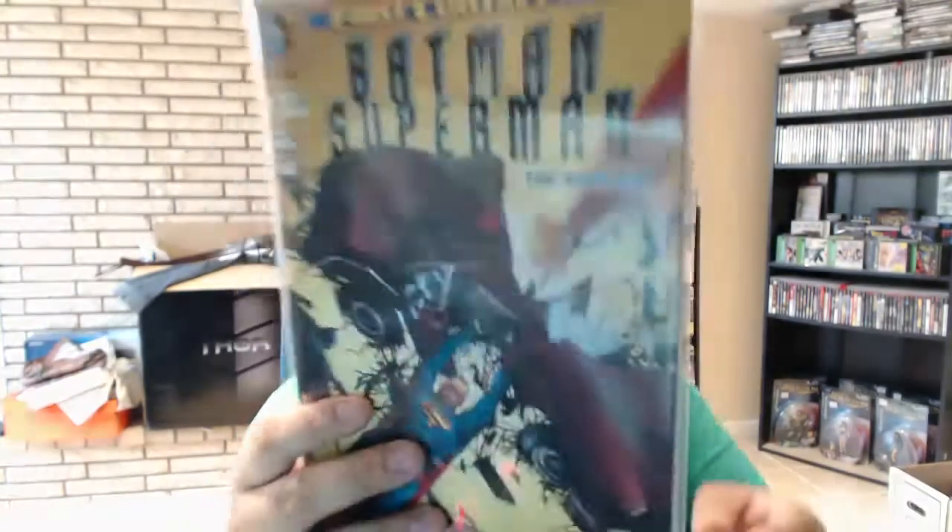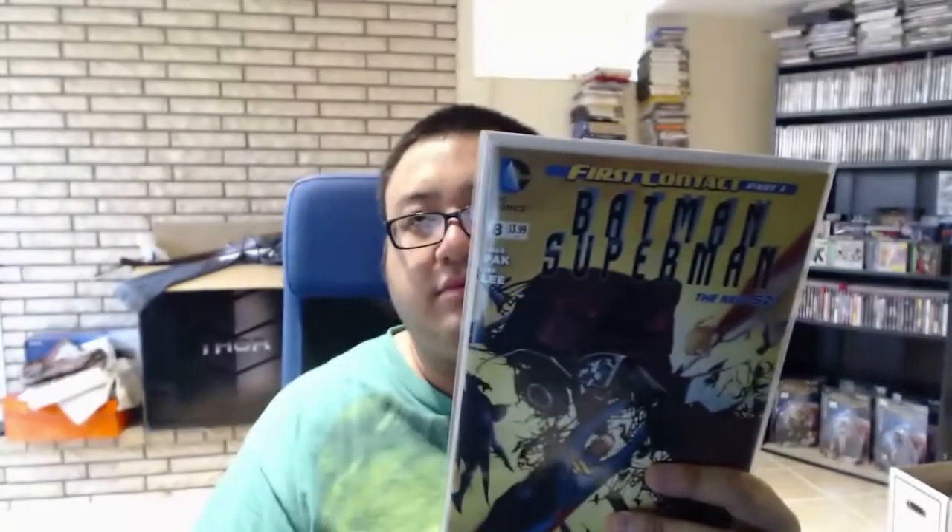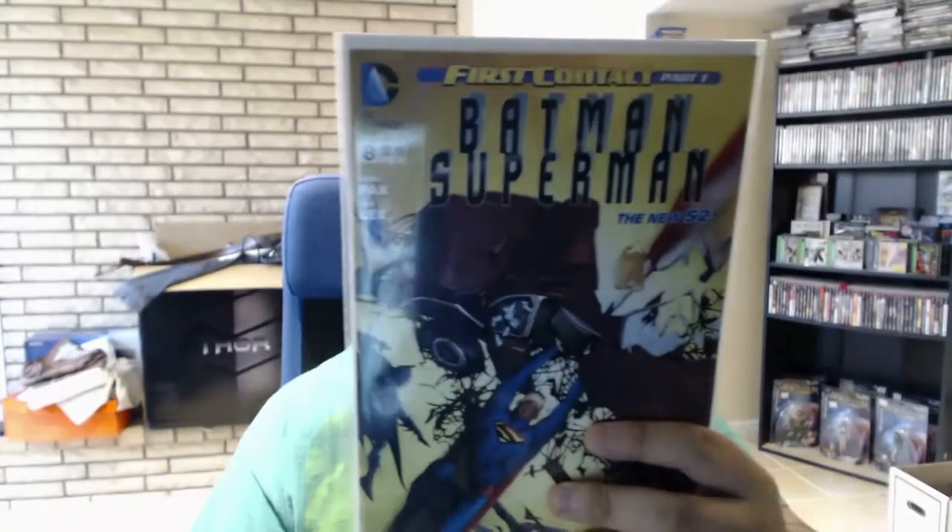Next is X-Men Battle of the Atom issue 1 — pretty cool cover, and I skimmed through it at the comic shop. It was pretty cool seeing all the different X-Men show up. Then Batman Superman issue 8, which I think is actually the one that ties into World's Finest rather than the Annual.